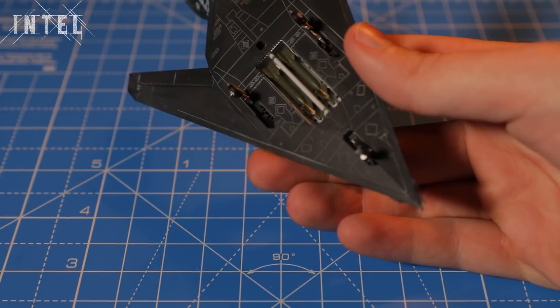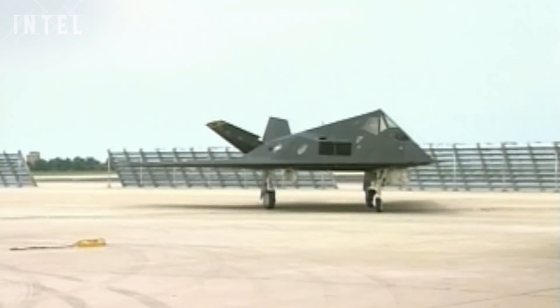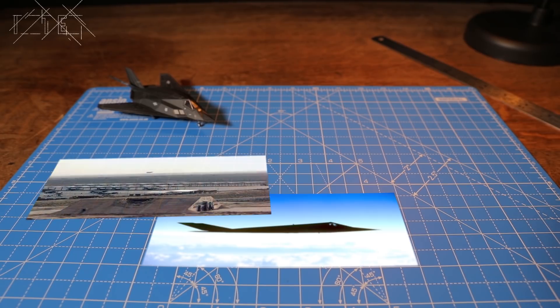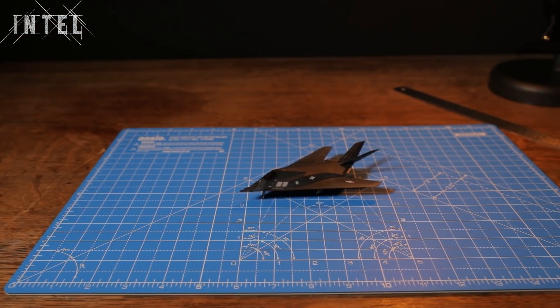Its weapons — all two of them — were stored in an internal bomb bay. You fly along stealthy and clean; when you want to deploy the bomb, you open the doors, punch the bombs out, and close the doors again. The Nighthawk wasn't invisible to the eye, so it was painted black and flown exclusively at night. In 1990, the F-117 Nighthawk was used in the first Gulf War, where they flew 1,300 sorties and scored direct hits on 1,600 high-value targets in Iraq. Only 2.5% of the American aircraft in Iraq were Nighthawks, yet they struck 40% of the strategic targets, dropping 2,000 tons of precision-guided munitions with an 80% success rate.